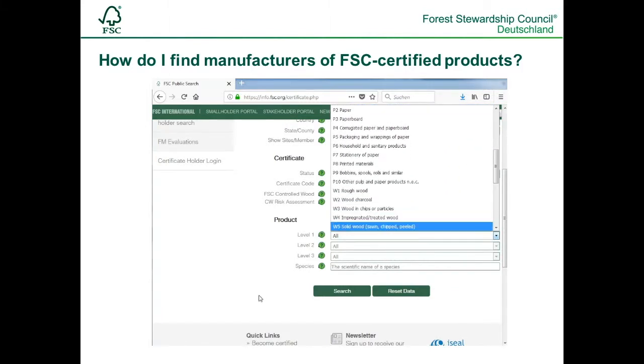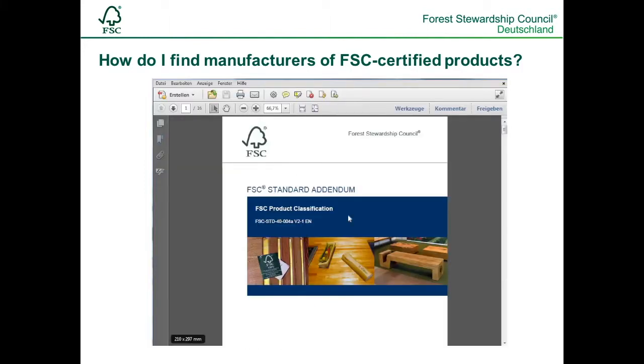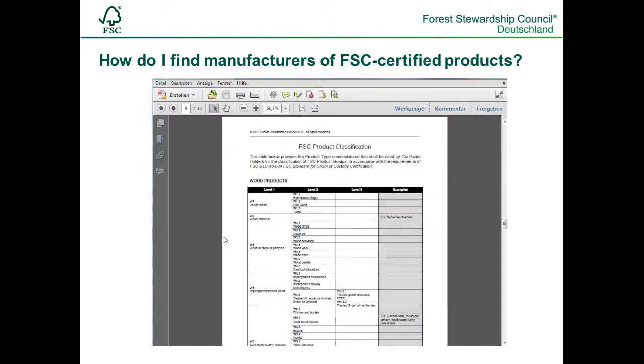A helpful tip for finding the right category: open the document Product Classification — a link is below the video — and search for the right product group in the document. The product groups are arranged by main terms. On the left we have the term W1 Roughwood, for example. Going over to the right, the table splits into further product groups.